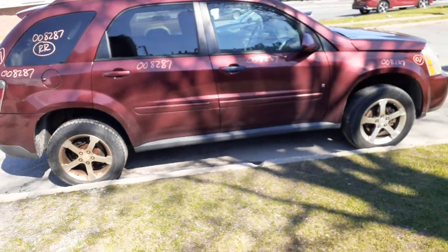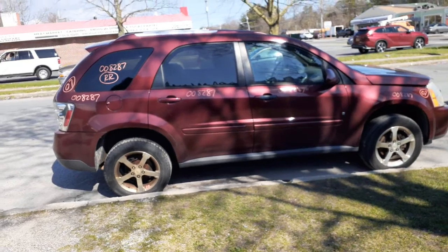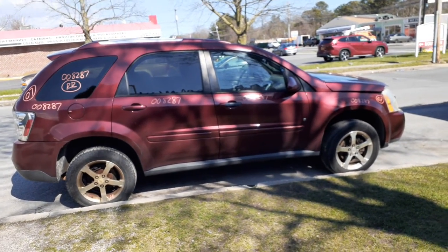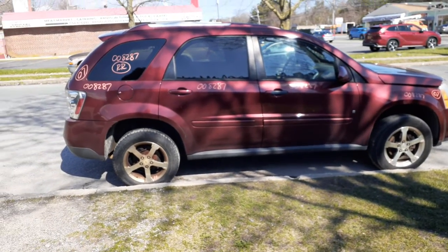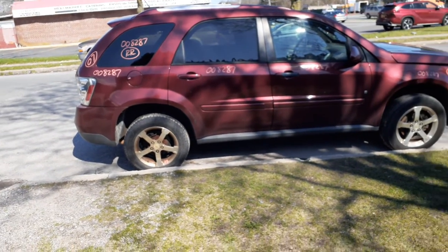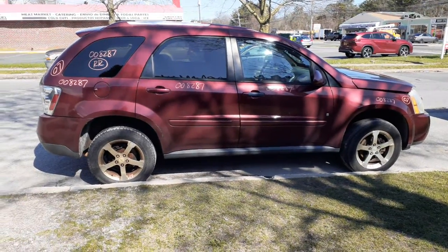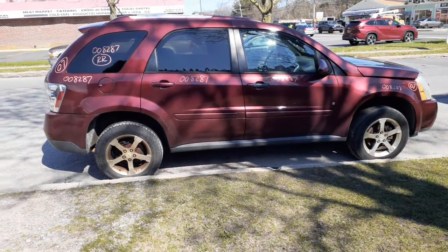Again, if you need any parts for this thing — this is a 2007 Chevy Equinox, all-wheel drive, 3.4 automatic — give us a call at 888-748-5924. Ask for Mo, Larry, or Curly — any one of us will give you a hand with any parts to this or anything else you may need.